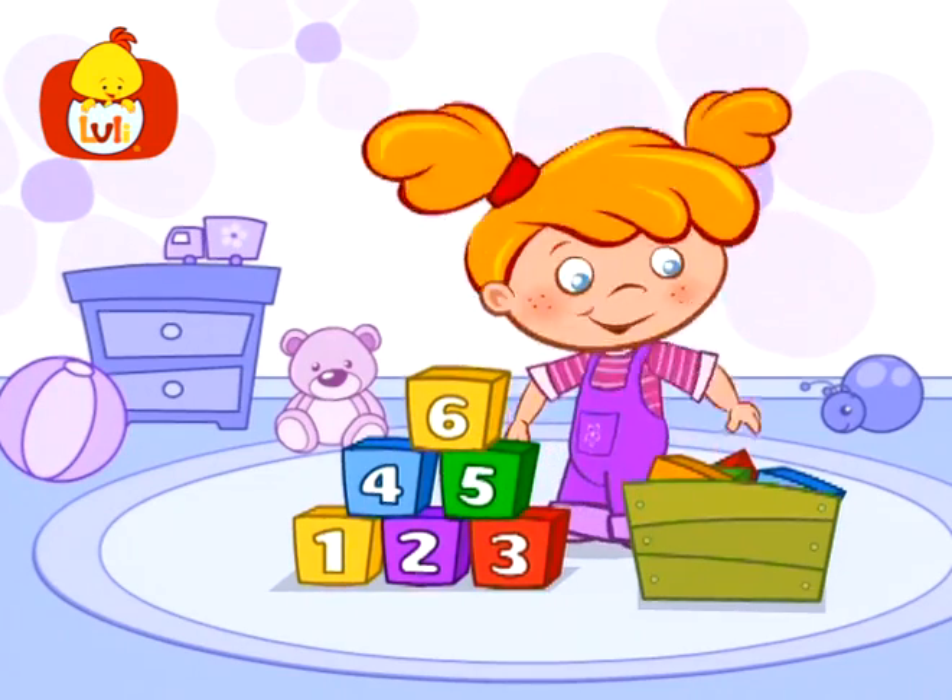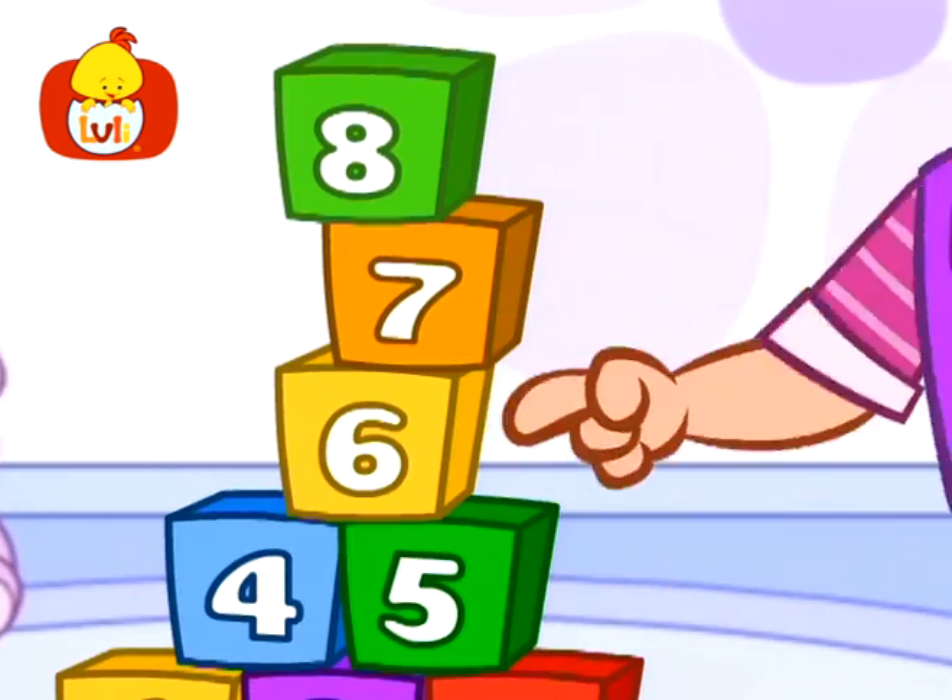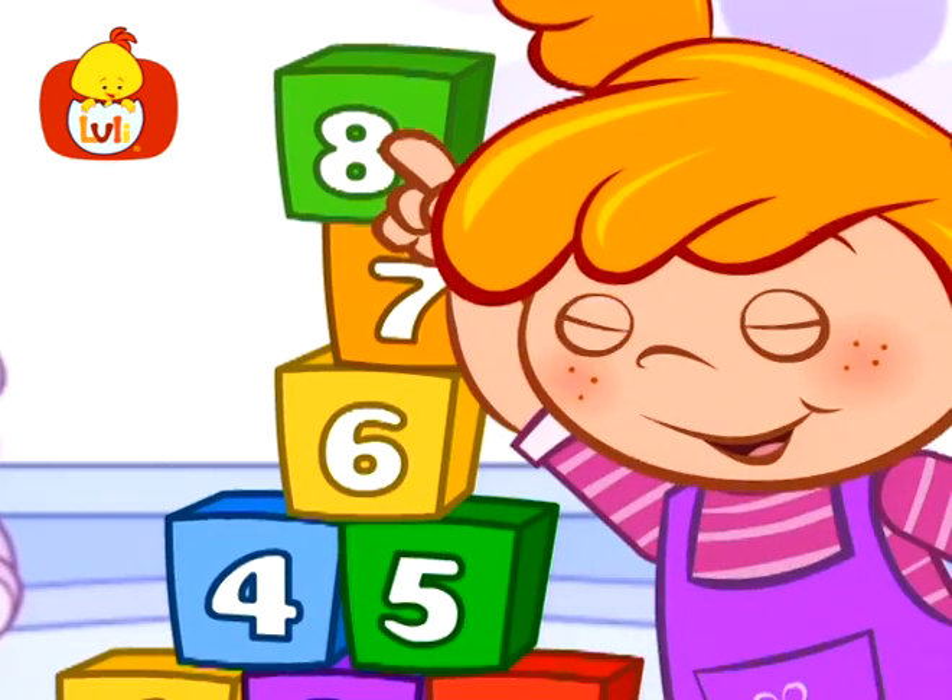Who can count so well, so great? Let's all count and celebrate! Five, six, seven, great, there we are at number eight!